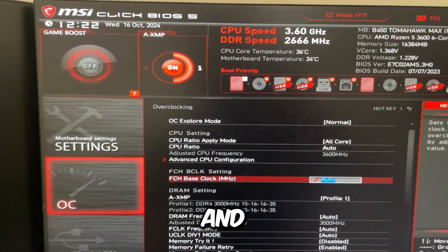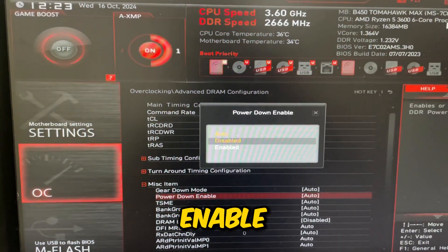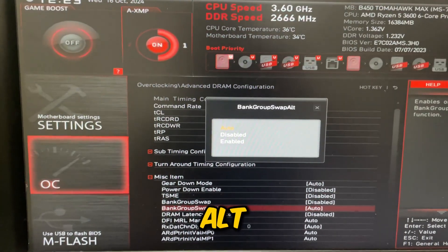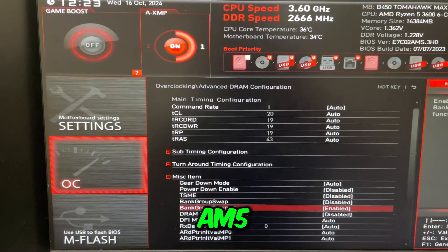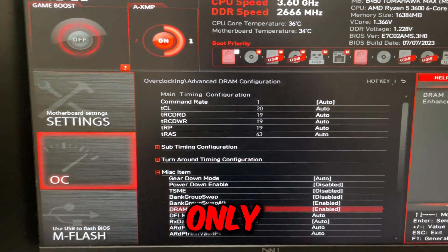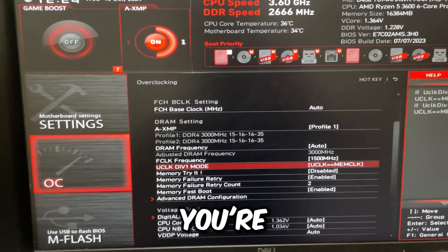Go back twice, then go to Advanced DRAM Configuration and then to Misc Item. Disable Power Down Enable, disable TSME, disable Bank Group Swap, and enable Bank Group Swap All. If you're on DDR5 (AM5 Ryzen), skip those two. Set DRAM Lane C Enhance to enabled — it helps a little, though it may be MSI-specific. Set UCLK DIV1 Mode to UCLK equals MCLK.